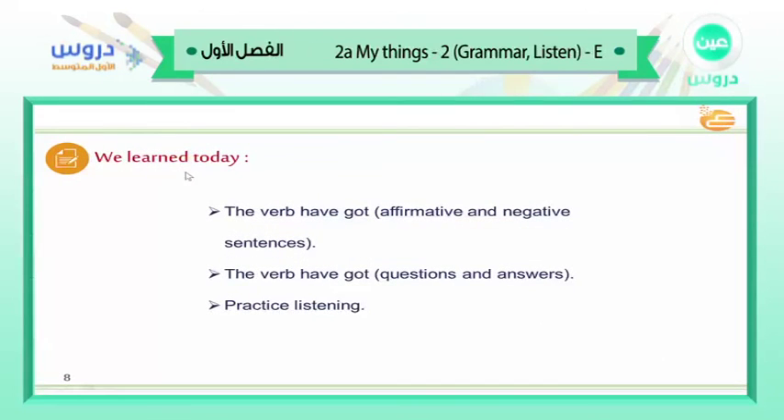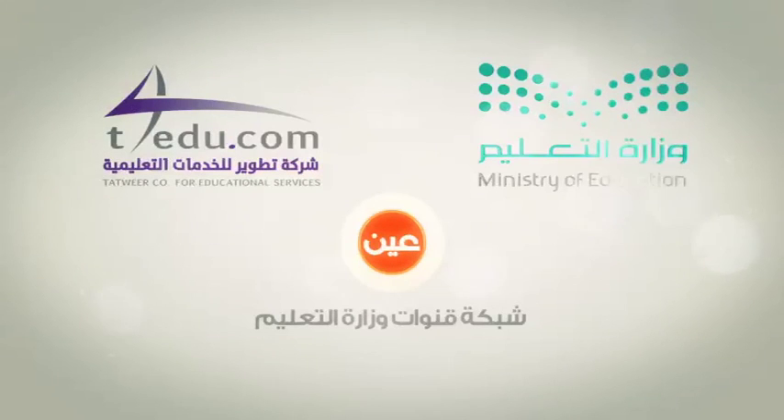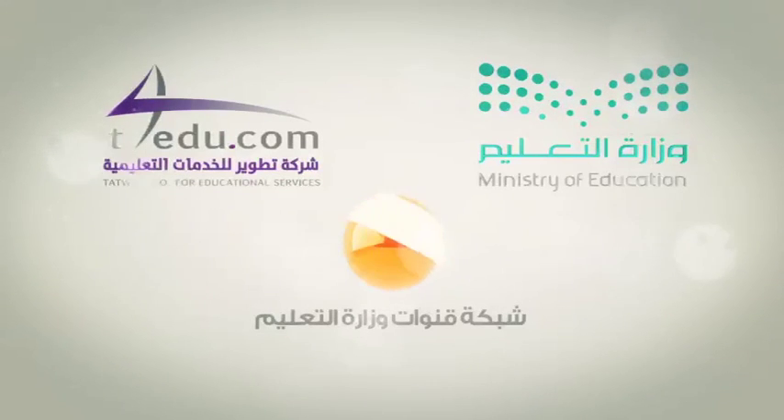Today we learned: Number 1, the verb 'have got' with affirmative and negative sentences. Number 2, the verb 'have got' with questions and answers. Number 3, we practiced listening. This is the end of our lesson for today. Thank you very much for being with me — I'm really happy to see you. I hope to see you next time. This is Sultan Shahrani. Goodbye everyone.